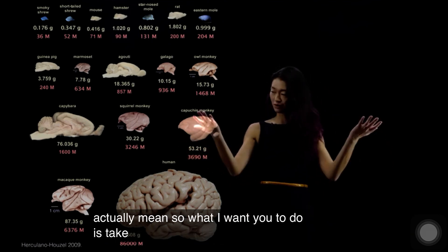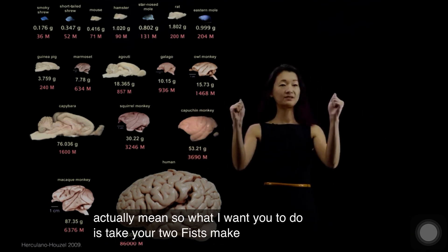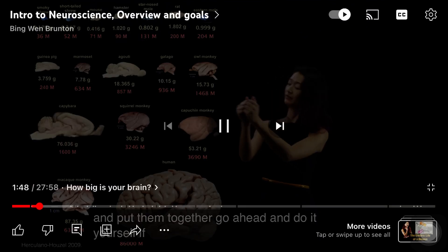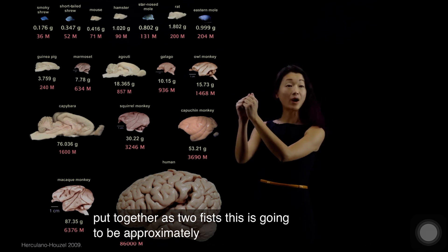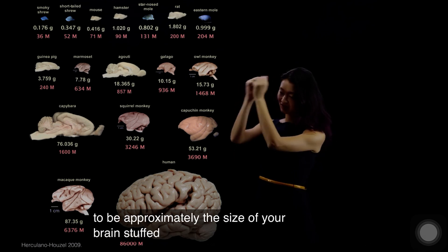What I want you to do is take your two fists, make two fists, and put them together. Go ahead and do it yourself. If you look at your hands put together as two fists, this is going to be approximately the size of your brain stuffed inside your skull.